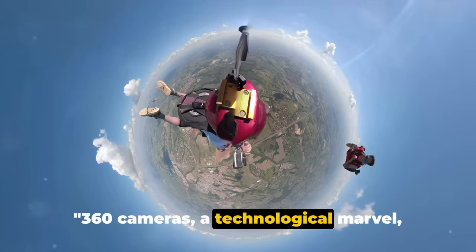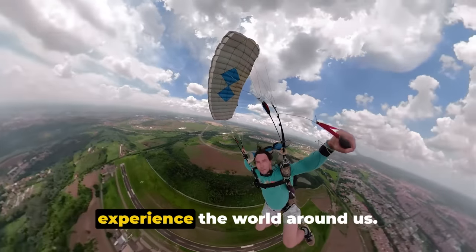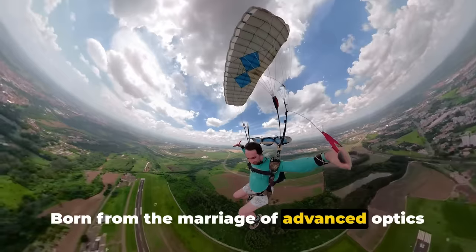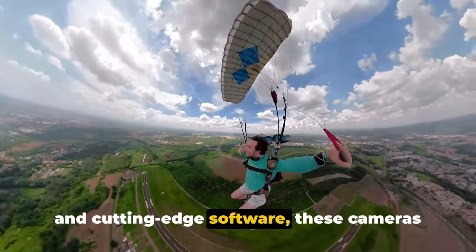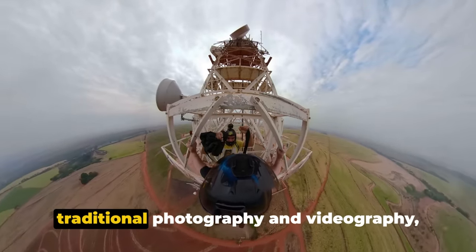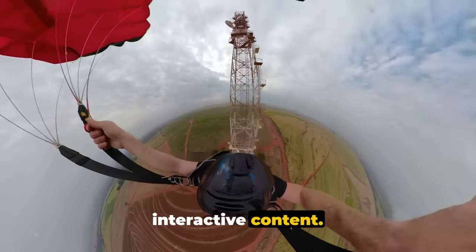360 cameras, a technological marvel, have revolutionized the way we capture and experience the world around us. Born from the marriage of advanced optics and cutting-edge software, these cameras have broken free from the constraints of traditional photography and videography, opening up a whole new world of immersive, interactive content.